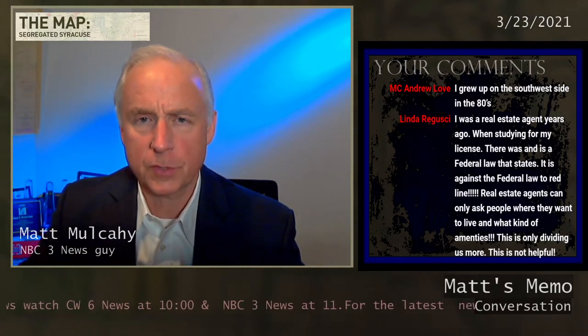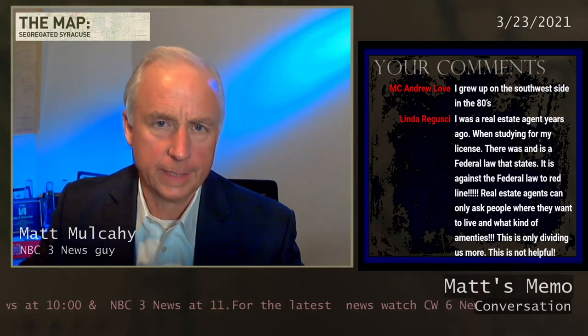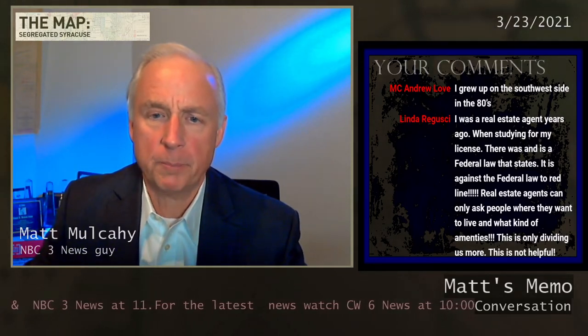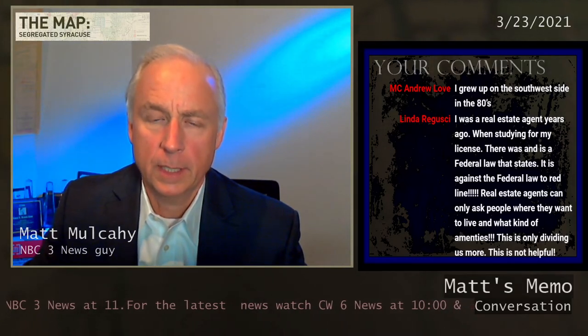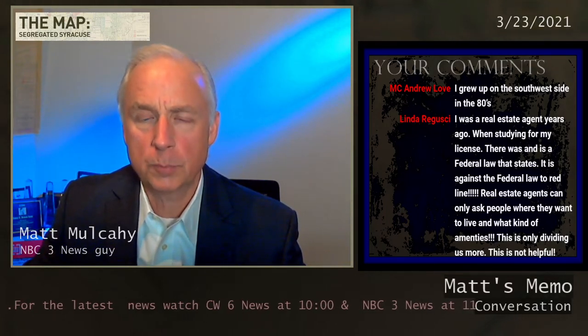Well, Linda, that is true — there has been a federal law for a long time. But the official National Realtors policy was back in the 1920s initially established. The National Association of Realtors Code of Ethics said that a realtor should never be instrumental in introducing into a neighborhood members of any race or nationality whose presence will clearly be detrimental to property values in that neighborhood. So that goes back to pre-World War II — that was the explicit policy given to real estate agents.